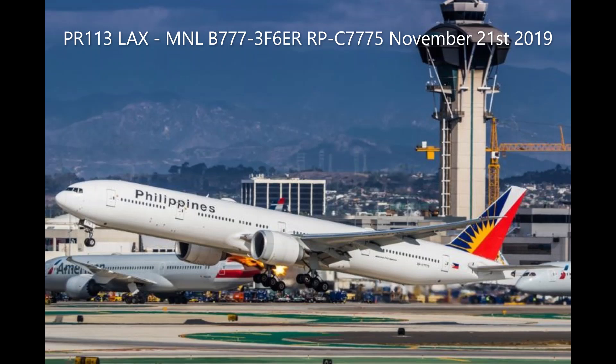Compressor stalls on that, Philippine Triple. There's no FOD on 25R, is there? None that was reported, ma'am. All right. It just looked like it was on the upwind that it blew. All right.